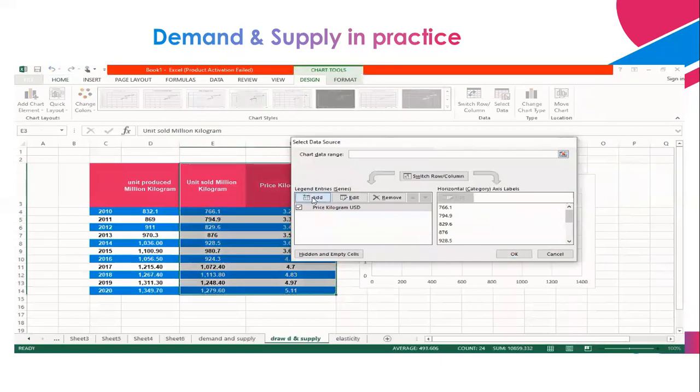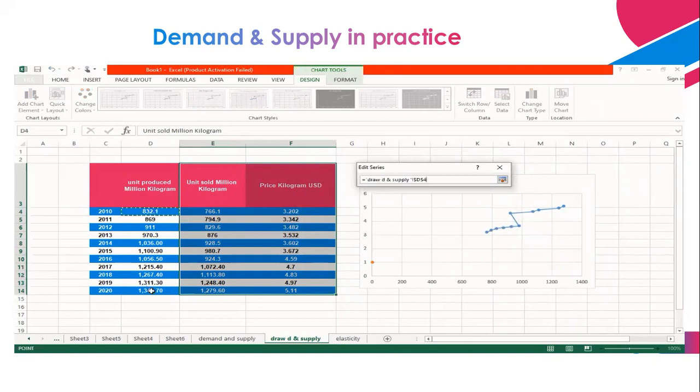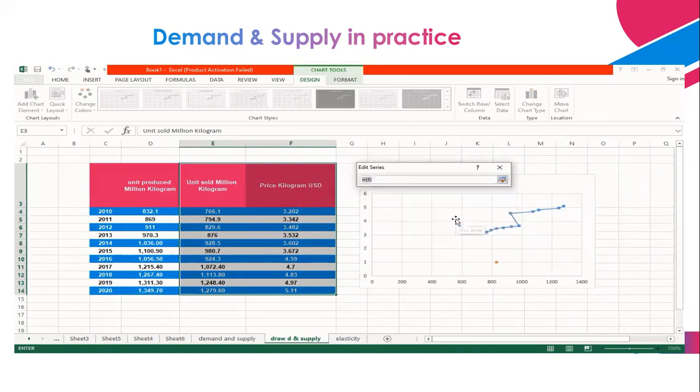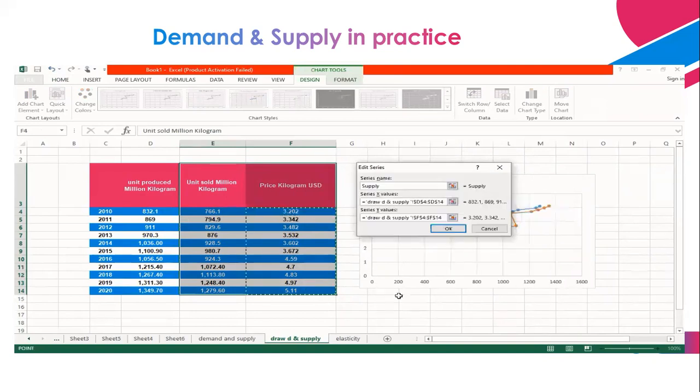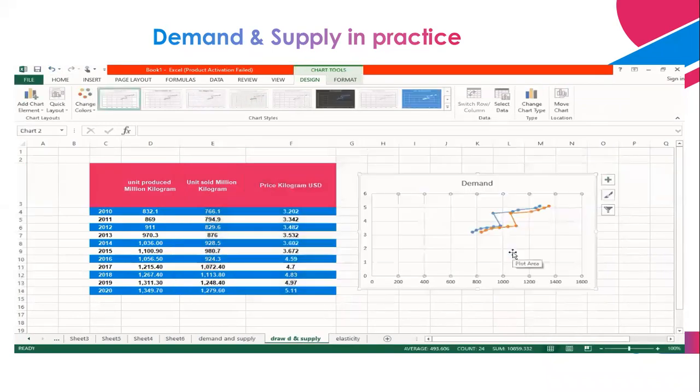To select the supply, we go to add data, then go to the series and write the name 'supply.' Then you pick the sub-series value for the x-axis — the units produced — and then you select the y-axis — the prices. You will find that the supply curve is identically higher than the demand curve.